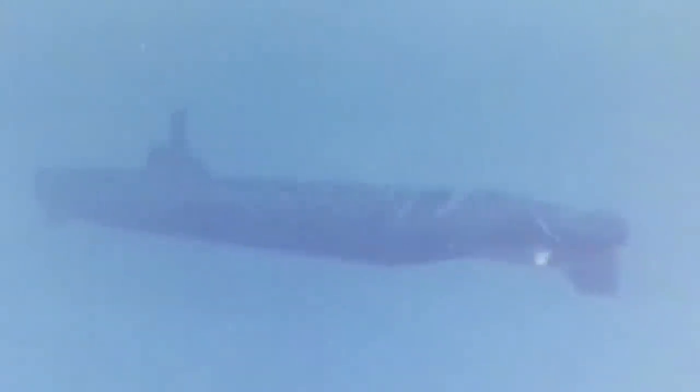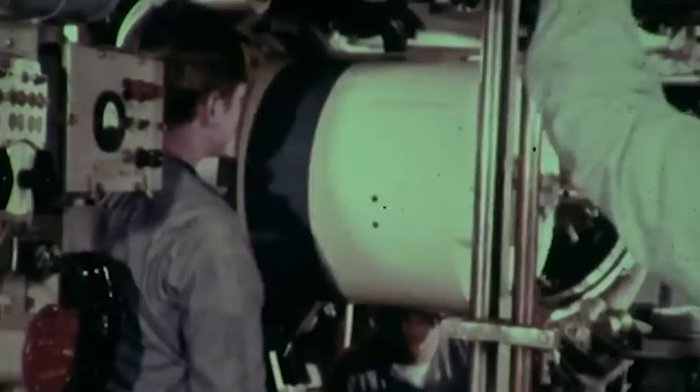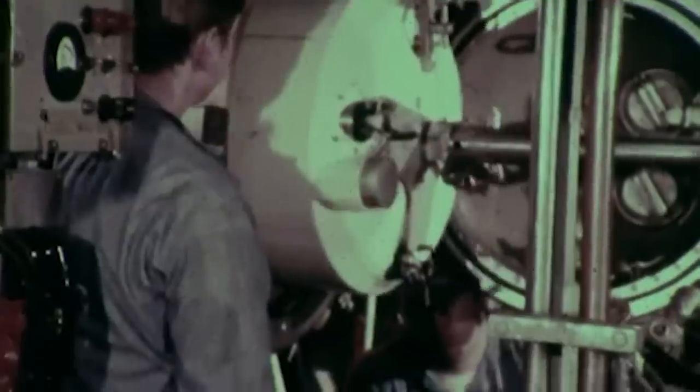The Seawolf-class subs have a length of 353 feet, a beam of 40 feet, and a surface displacement of 8,600 tons. Fully submerged, they can displace between 9,000 and 12,000 tons, depending on the load. The model also multiplies the number of torpedo tubes and weaponry she can carry, and is armed with eight 26.5-inch torpedo tubes for 21-inch weapons. Up to 50 weapons can be stored in the torpedo room.